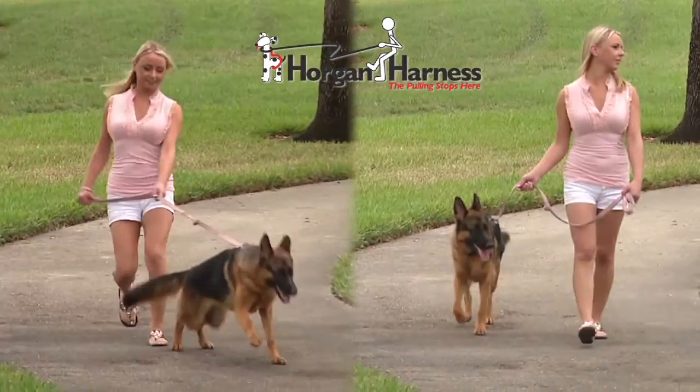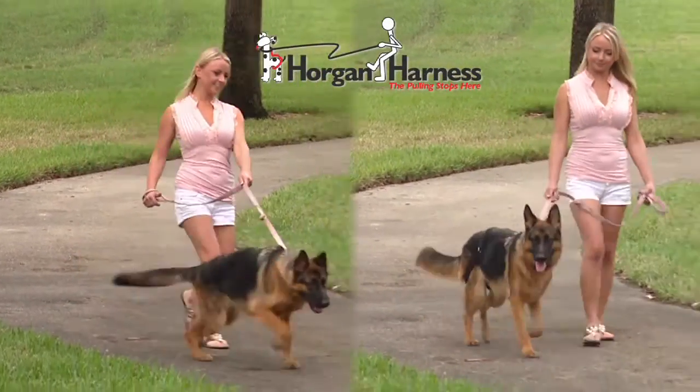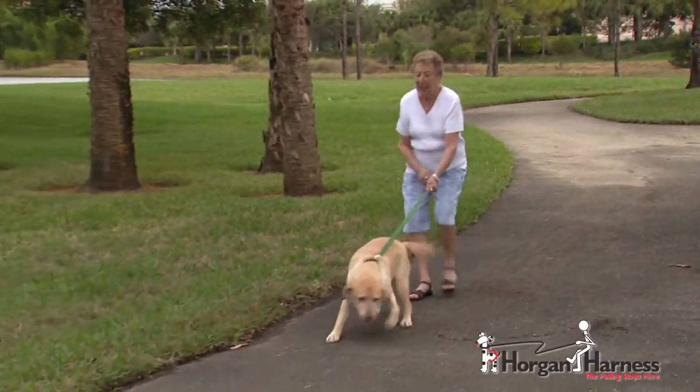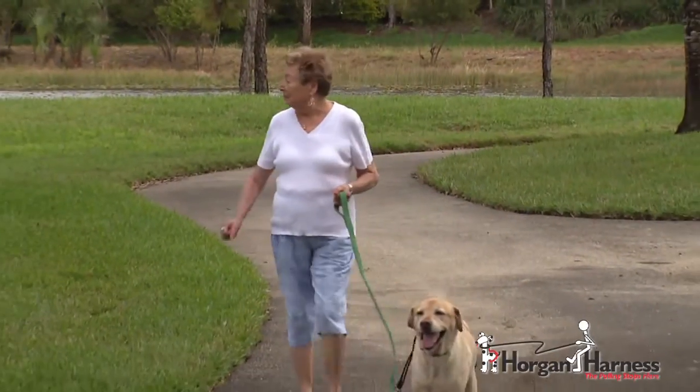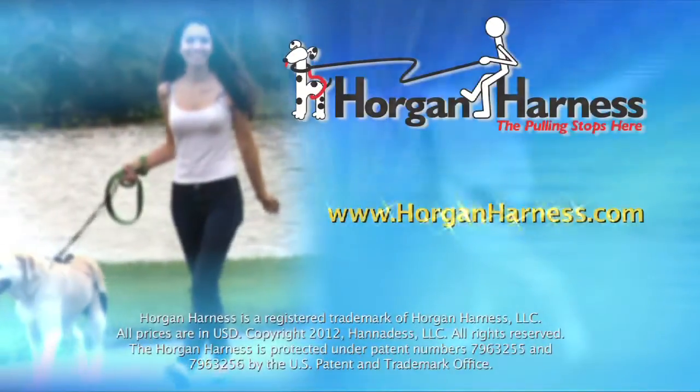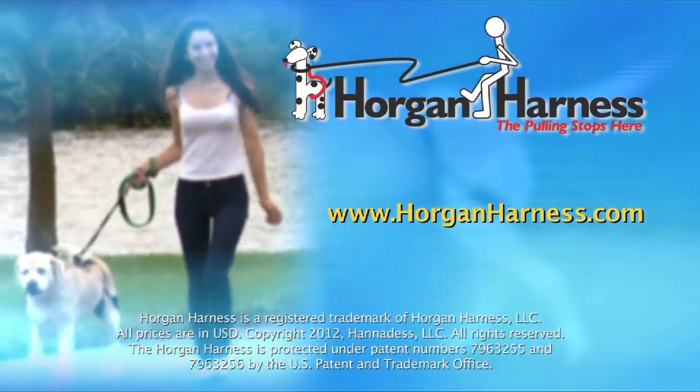Walking my large dog used to be very difficult — he pulled a lot and chased after birds and cats. But since the Horgan Harness, it's made life a lot easier. I would definitely recommend it to anybody. My problem was I couldn't walk my daughter's dogs — they would really pull me. Now with the new harness I can walk the two dogs very easily. Order yours today online at HorganHarness.com.